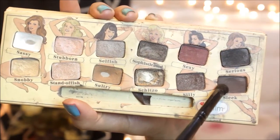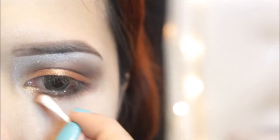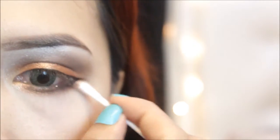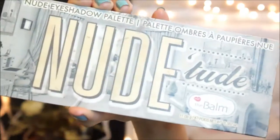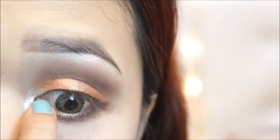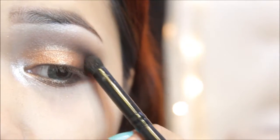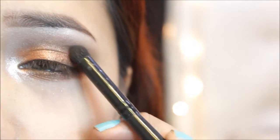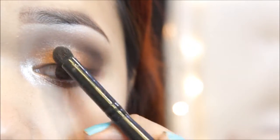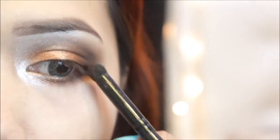I'm applying Sleek on top of it — I'm using a Q-tip for more precise application. I'm also highlighting my inner corners with a white shimmery eyeshadow, and I'm reapplying Sleek on my outer area and blending it more. This will give you that Cara Delevingne look.